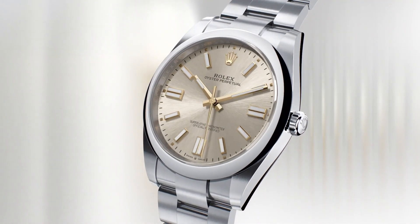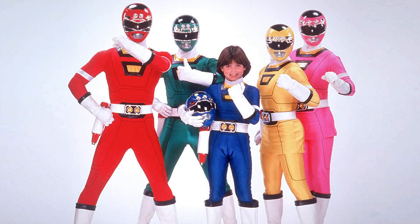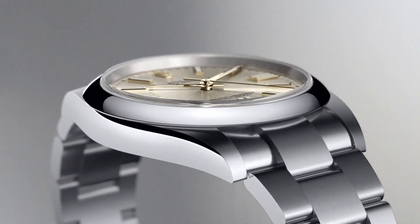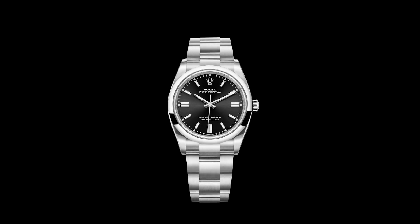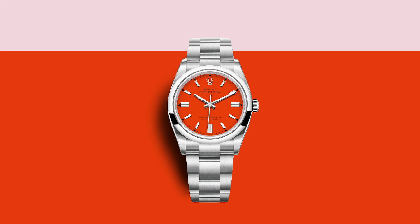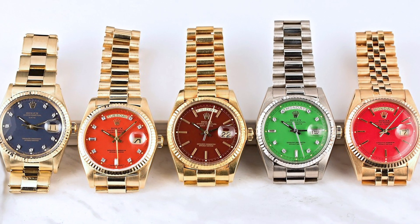Now, what about the Oyster Perpetual models? Many of you have probably seen the memes by now — the Power Rangers, the Teletubbies, and even the Disney Princesses — but I think the Oyster Perpetual models stole the show. The Oyster Perpetual was released in a multitude of new colours and in four different sizes.